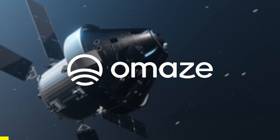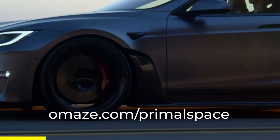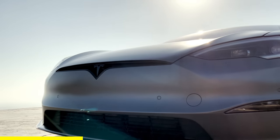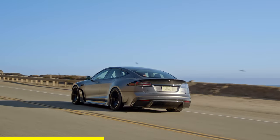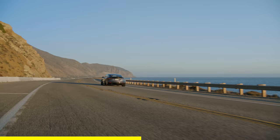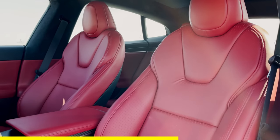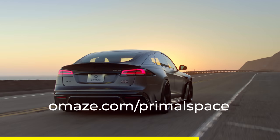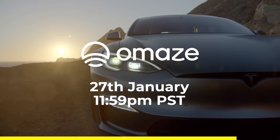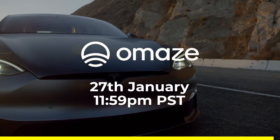This brings me to the sponsor of today's video, Omaze. Omaze gives people the chance to dream big and win once-in-a-lifetime prizes, all while helping non-profits make our world a better place. Right now, Omaze is giving you the chance to win a custom Tesla Model S Plaid edition, with a 396-mile driving range and 0-60 in less than 2 seconds. Enter at omaze.com/primalspace and support the Peterson Automotive Museum.